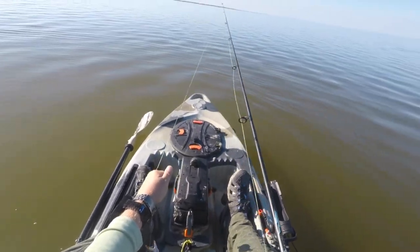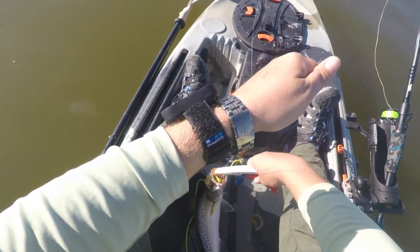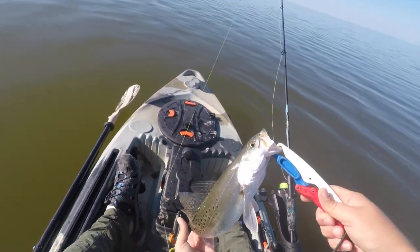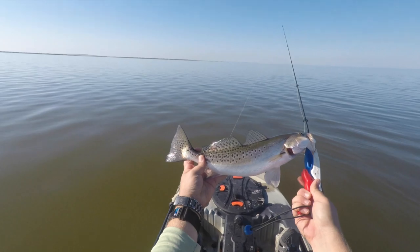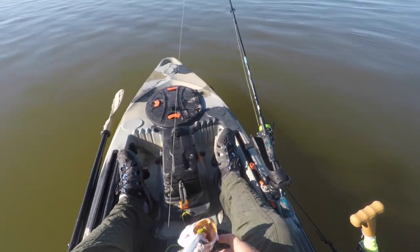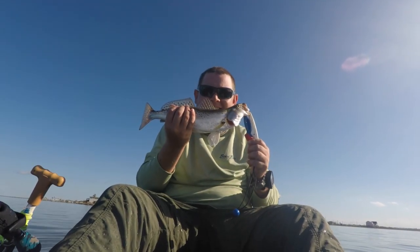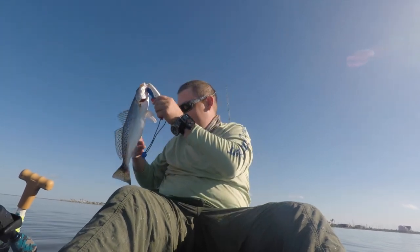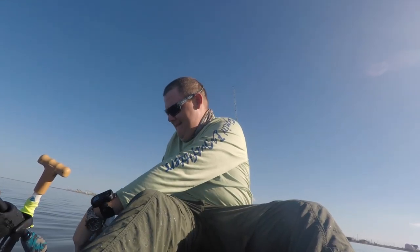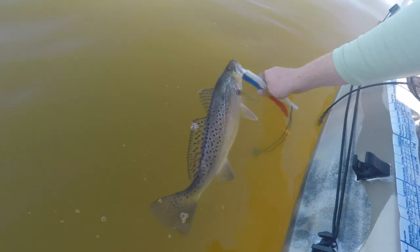If I can get some slack out on my line — all right, that is awesome right there ladies and gentlemen. Good-sized trout, let's measure him. Woohoo! 15 inches. Beautiful trout, and ease off.